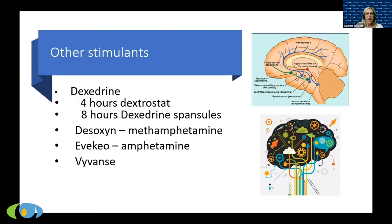In addition to Ritalin and Adderall, there are other stimulants. Dexedrine has been around for decades and comes in four-hour and eight-hour spansule forms. Vyvanse is an isomer of dexedrine and lasts 12 hours. Desoxyn is methamphetamine — I don't prescribe that very often. Avanse is amphetamine. There are different options with different durations and different coverage by insurance companies — that helps dictate which medicine is right for you.